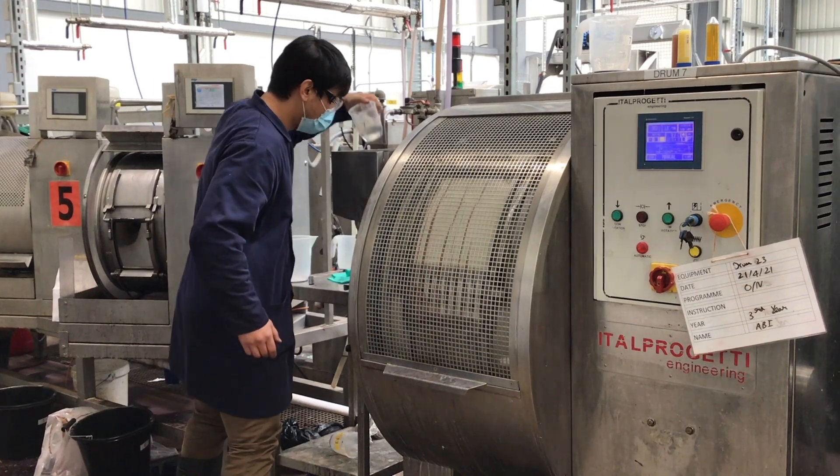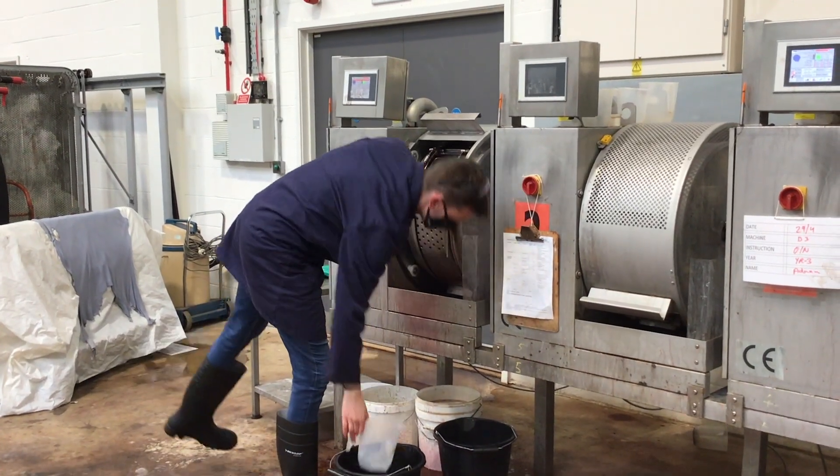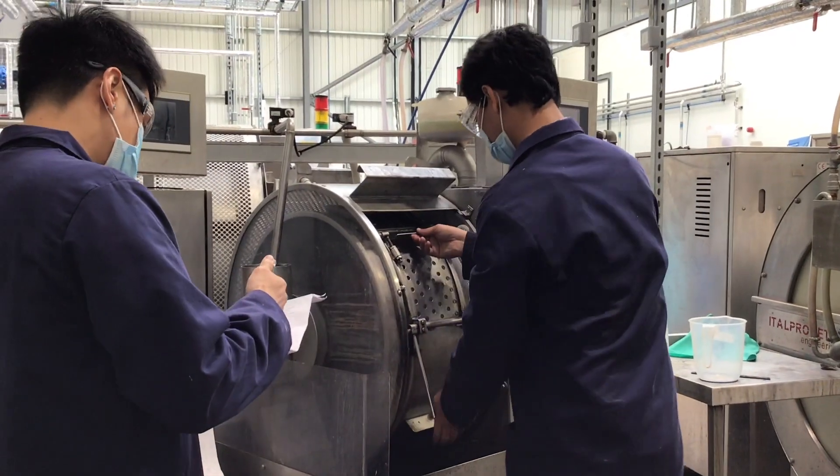I discovered this course through a UCAS search while I was studying for an Access to Science Diploma, and I was really intrigued by how this course combines science, technology and fashion all into one thing.